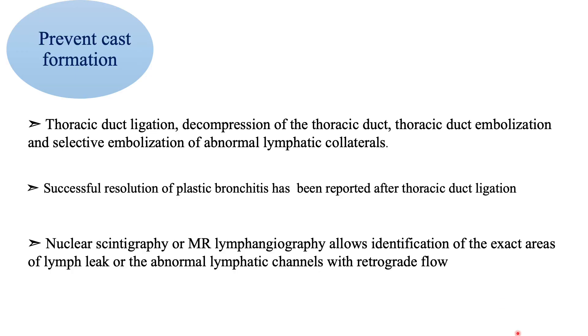Is it possible to prevent cast formation instead of just treating it? Multiple interventions were described and reported to be successful, including thoracic duct ligation, decompression of the thoracic duct, thoracic duct embolization, and selective embolization of abnormal lymphatic collaterals. To know the exact areas of lymphatic leak, nuclear scintigraphy or MR lymphangiography can be done prior to these interventions.